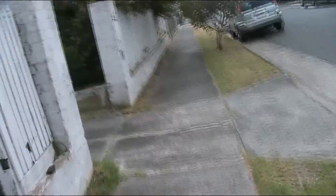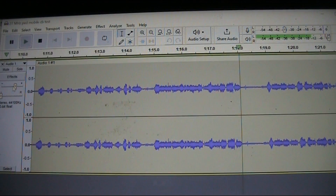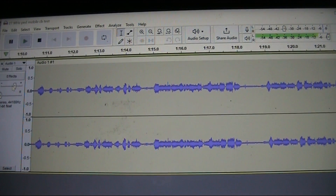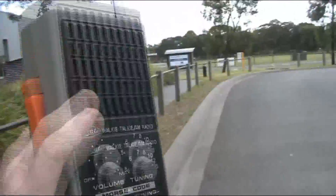This is test number 2. This is test number 3 — I'd say about 150, maybe close to 200 metres away. Now we'll try an open area, so that might improve reception.